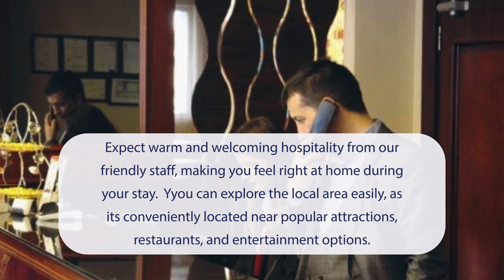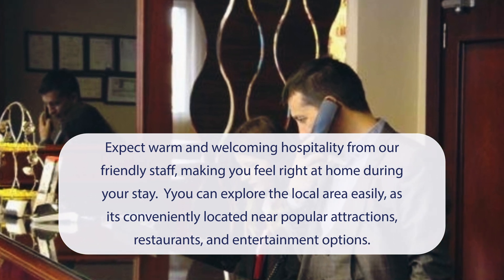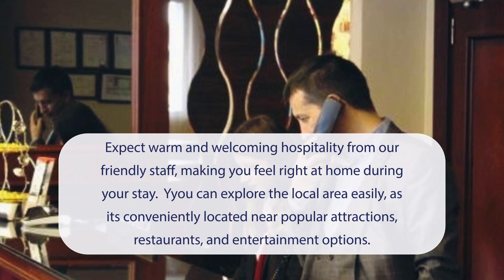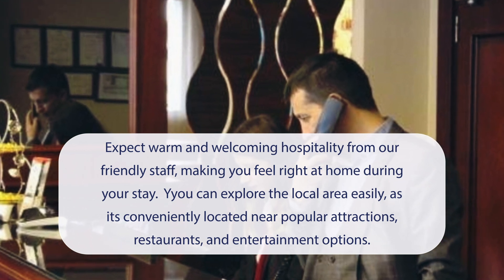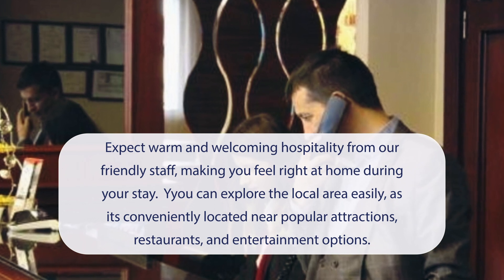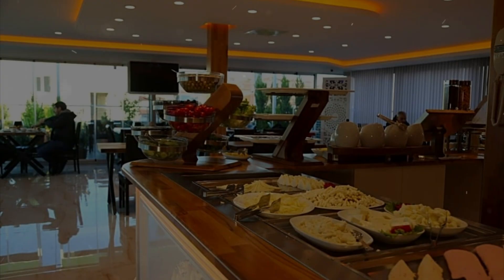At Gumas Palace Gungorin, you can expect warm and welcoming hospitality from our friendly staff, making you feel right at home during your stay. You can explore the local area easily, as it's conveniently located near popular attractions, restaurants, and entertainment options. It has a pretty good location.